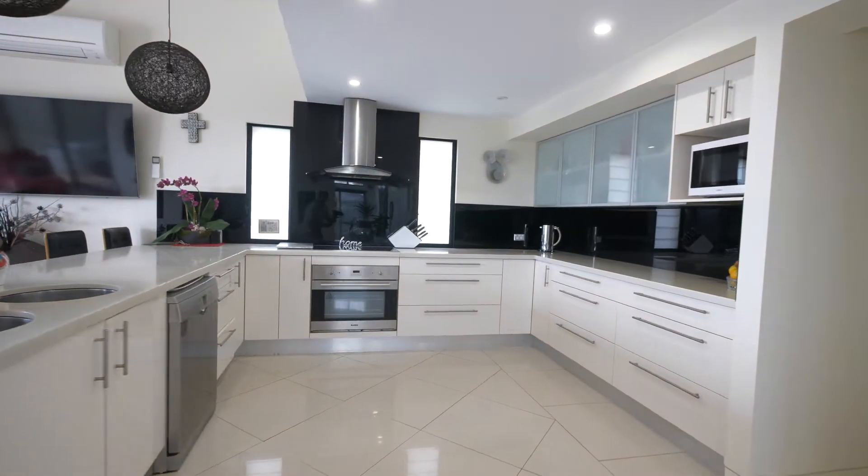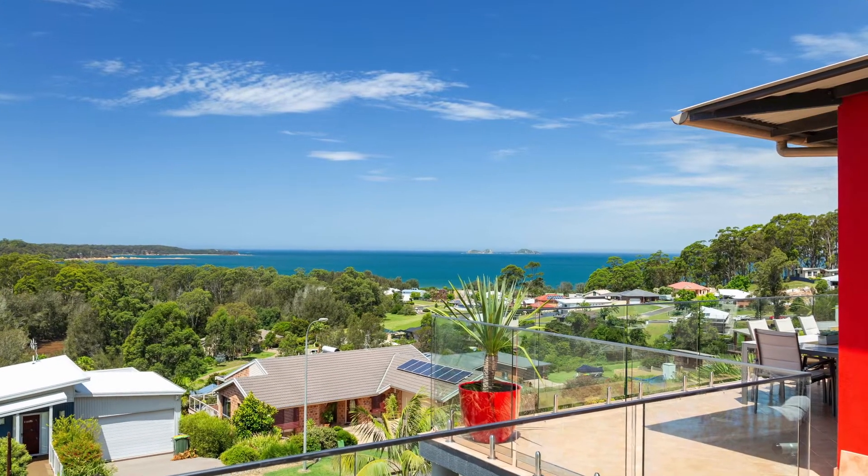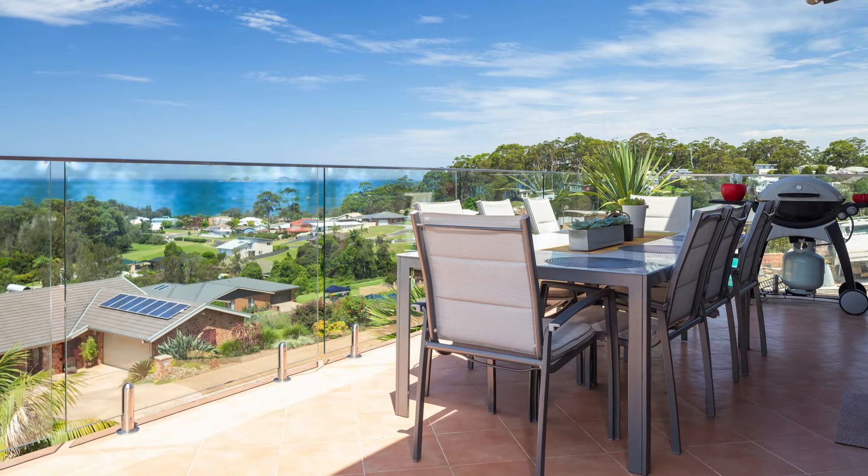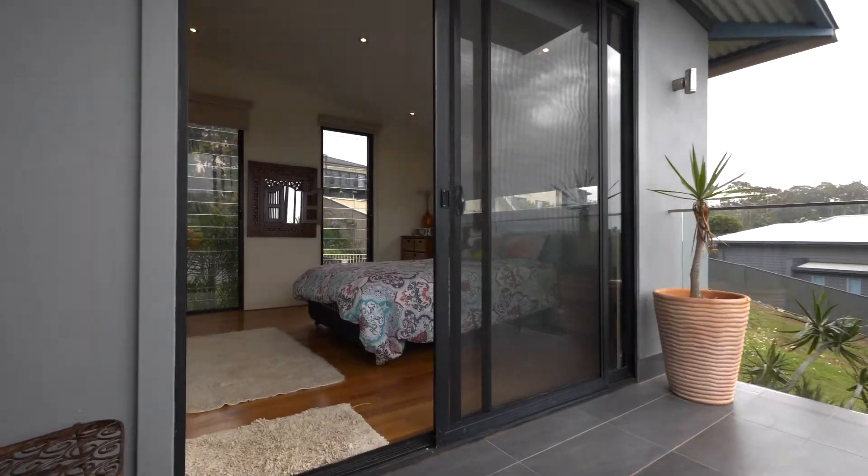The kitchen is complete with high-end appliances and a walk-in pantry. With just a few steps, you'll find yourself out on the private al fresco area that boasts an ever-changing ocean vista that is second to none.